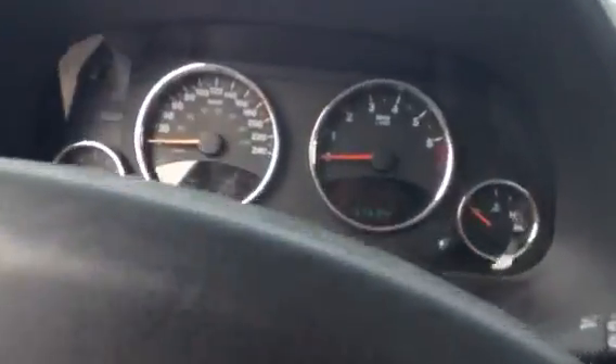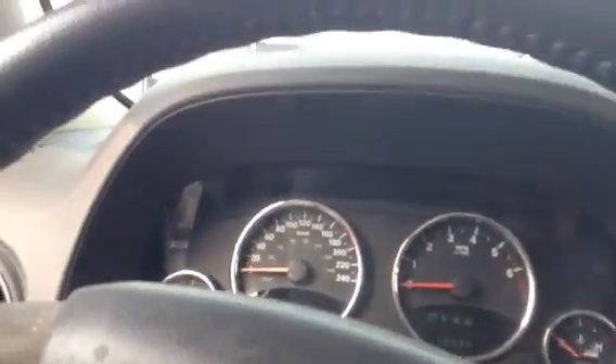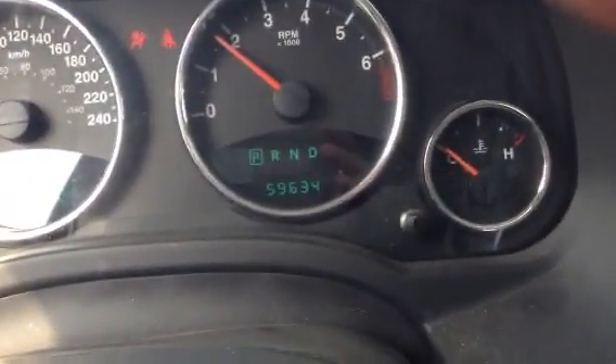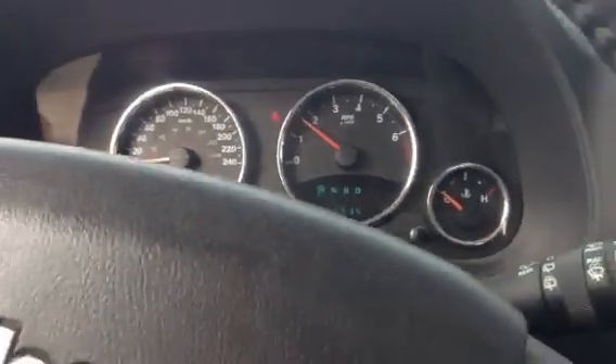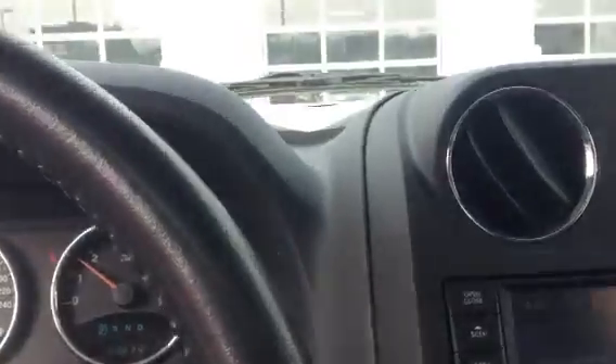I think you'll love the ride that Jeep has to offer. This is a Limited, as I said. The kilometers are sitting at about 59,634. I'm just going to close the door here.